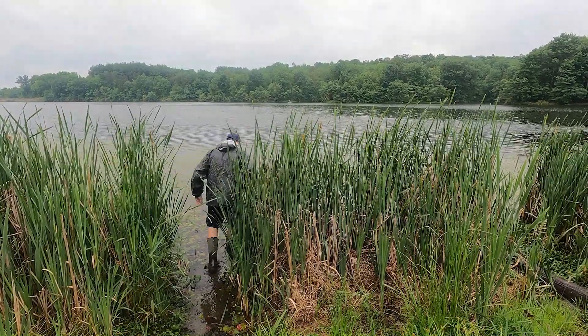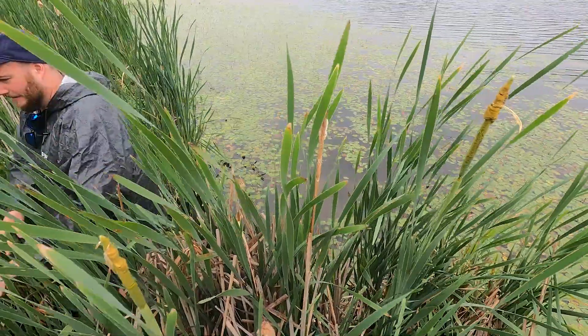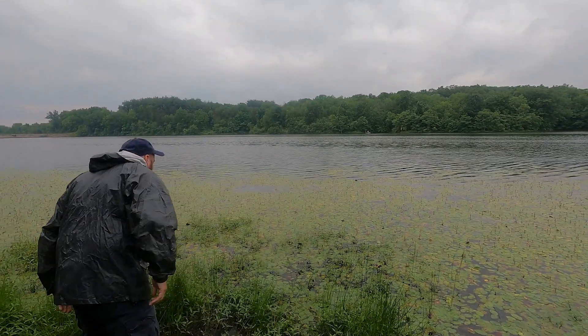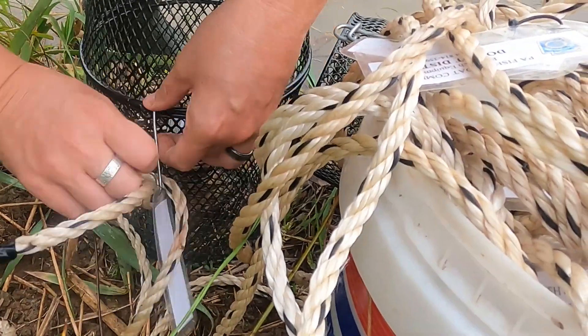Today we're at Opossum Lake in Cumberland County, Pennsylvania, doing some trapping for crayfish. It's kind of a mud bottom or weedy bottom, so we're doing trapping to try and see what crayfish are here. We set out minnow traps yesterday baited with canned cat food, which crayfish are really attracted to — and that's been scientifically proven.